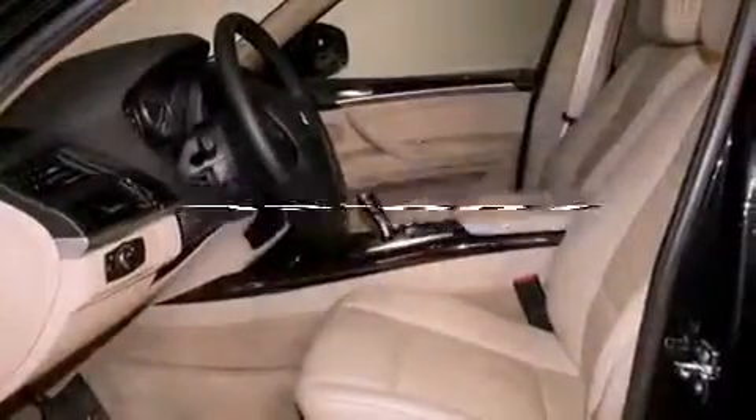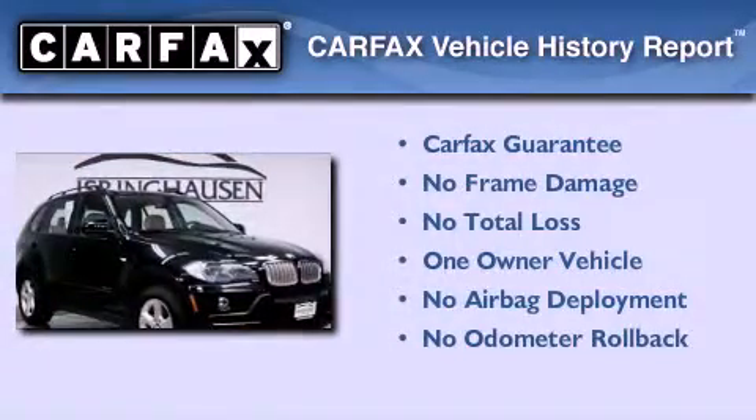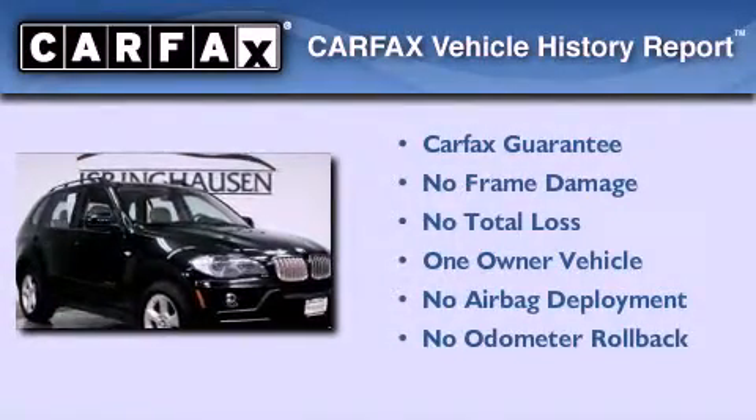This vehicle has less than 36,000 miles. This BMW has had only one owner, and it qualifies for the Carfax buy-back guarantee.